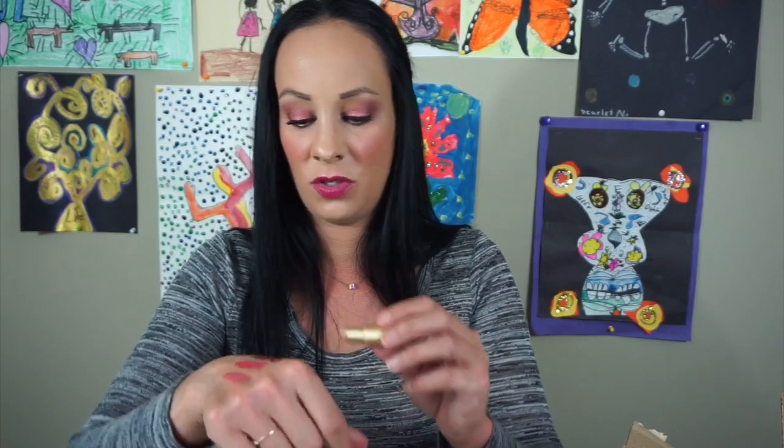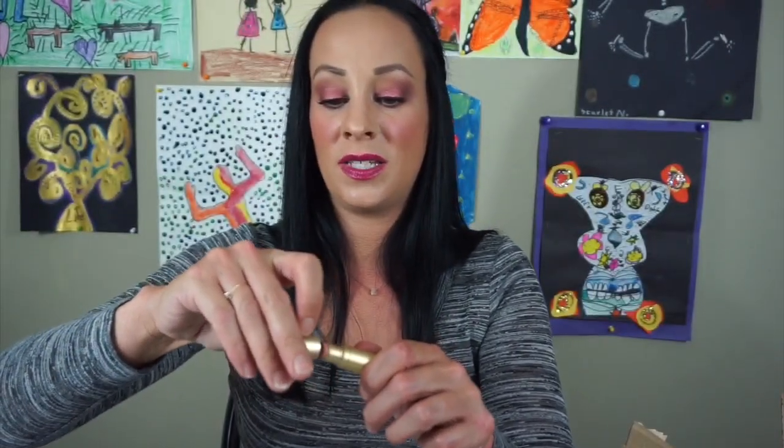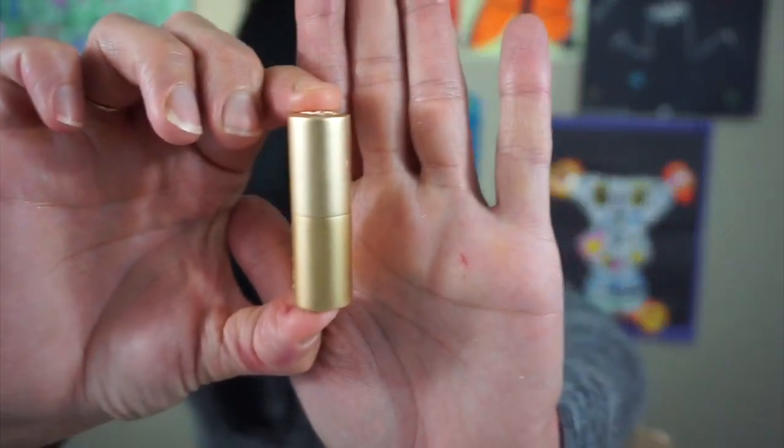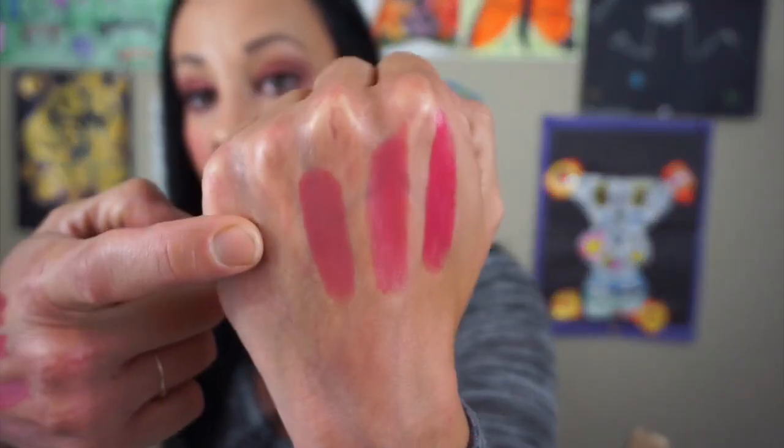This is Naked Dolly by Too Faced — it's just a nude. It's right there — you can barely see it, it's so nude. It's very light, so I'm going to put this aside for somebody else because I probably wouldn't wear it. This is the Smashbox Lipstick in Be Legendary — it's a really pretty matte shade. I'm definitely keeping this. So pretty right there — really pretty nude matte lipstick. Love it so much.